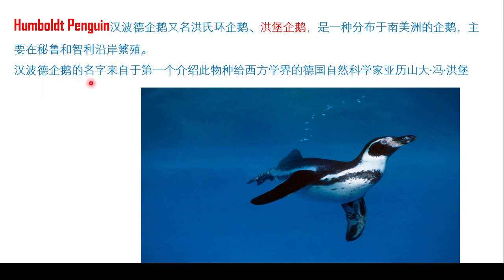说一下它的这个名字来源。它的名字来源起源于第一个介绍此物种给西方学界的德国自然科学家，叫亚历山大冯孔宝。就是有一个科学家，他发现了这种企鹅的存在，然后告诉了西方自然科学界，所以就以这个科学家的名字，鸿宝——这是一个德国人——来称呼了这种企鹅。(About the origin of its name: it is named after the German natural scientist who first introduced this species to Western academia, Alexander von Humboldt. A scientist discovered this penguin's existence and informed the Western natural science community, so the penguin was named after this scientist, Humboldt — a German.)